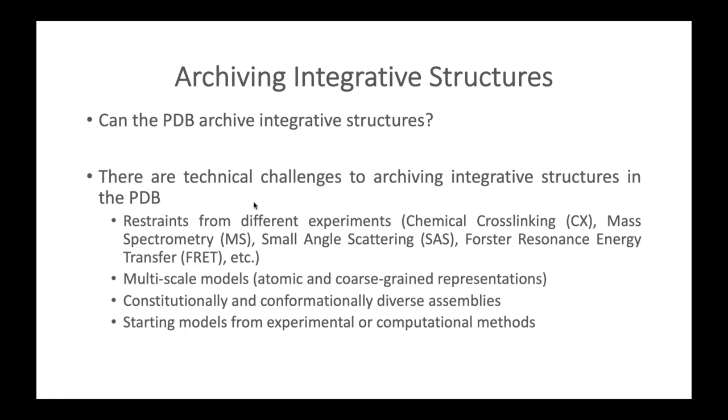There are technical challenges to archiving integrative structures in the PDB at present. Integrative modeling involves restraints from a multitude of experiments such as chemical cross-linking, small angle scattering, and FRET. Integrative models are multi-scale — not necessarily atomic, and can consist of both atomic and coarse-grained representations. They can also have constitutionally and conformationally diverse assemblies, and use starting structural models from experimental or computational methods.